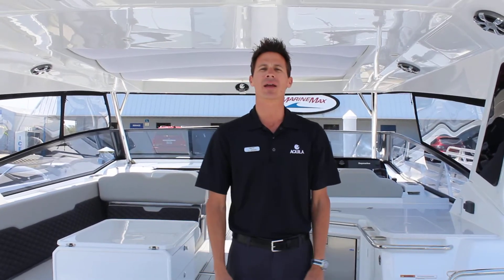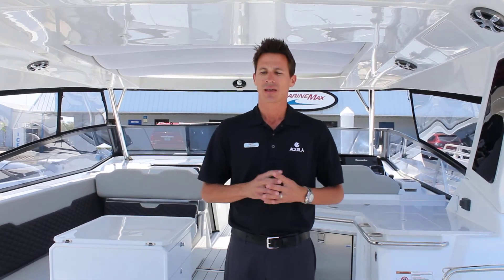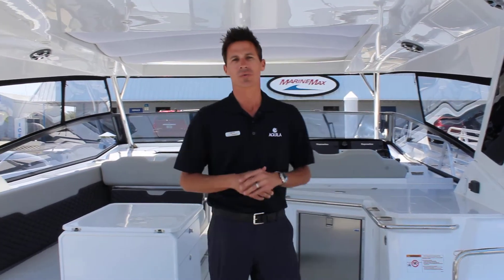Hi guys, my name is TJ Greiner with MarineMax St. Petersburg. I'd like to take you on a tour of the Aquila 36. This boat was introduced last year at the Miami Boat Show in 2017. We've had a ton of success — it's a really exciting boat. So follow me as I take you through the boat and look at some of the features we have.